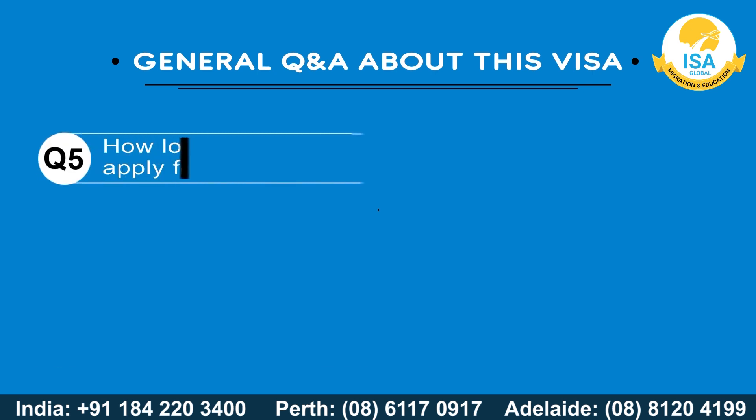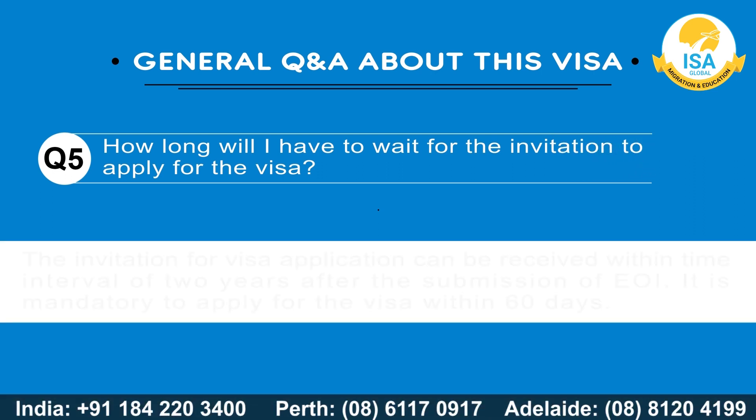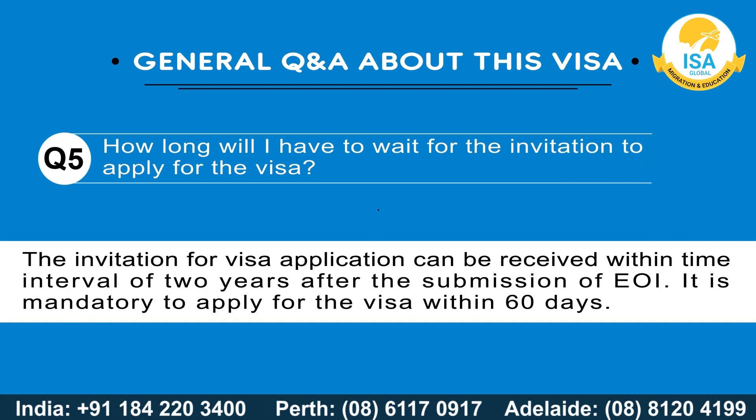How long will I have to wait for the invitation to apply for the visa? The invitation for visa application can be received within a time interval of two years after the submission of the EOI. It is mandatory to apply for the visa within 60 days of receiving the invitation.